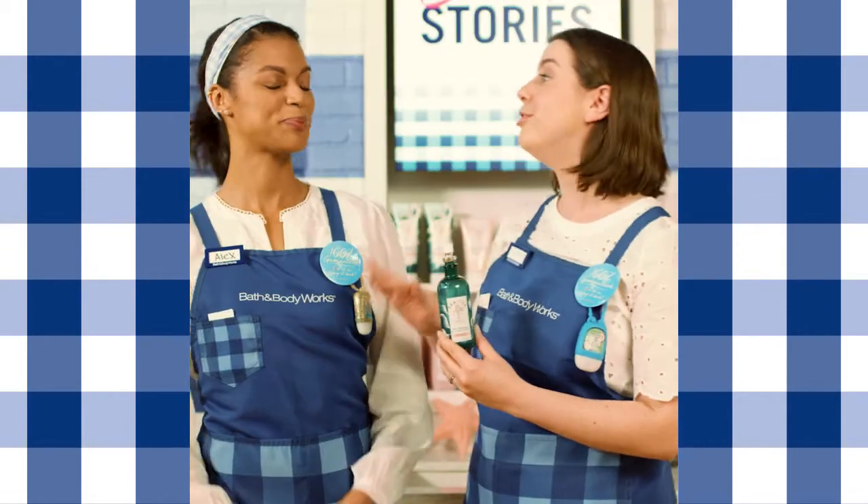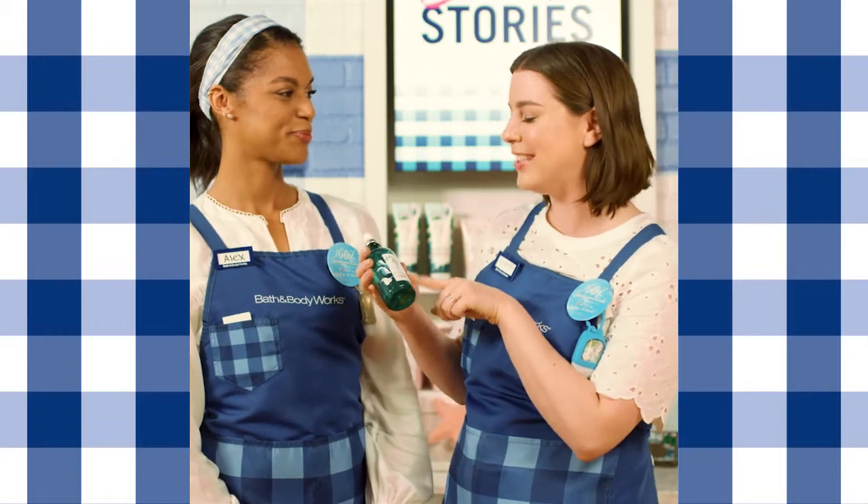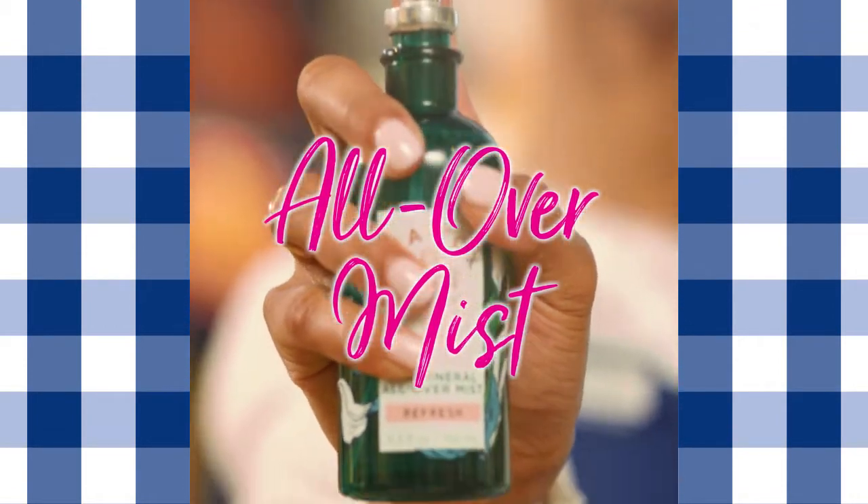Time's up. Your skin looks amazing. Thank you. An extra mermaid tip: I like to spritz the Sea Mineral All Over Mist to really lock in the benefits of the mask.